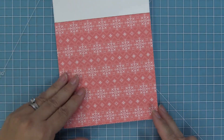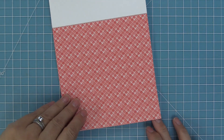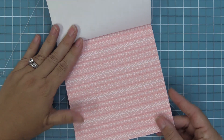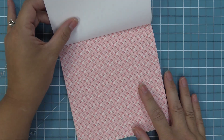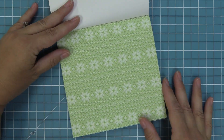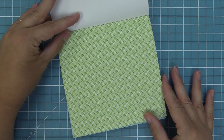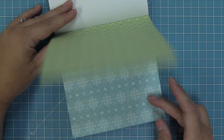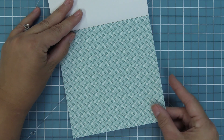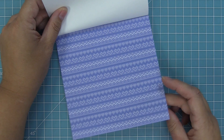Now here is the 6x6 pad. It has 36 sheets, which means you get three of each of the papers, and in the 6x6 pad the designs are reduced down for a smaller size. It kind of just depends on your project whether you want to use the 12x12 or the 6x6. These little mini prints are so cute and you have them in the same gorgeous colors — the red and the pink, the green, the turquoise, the blue, and the beige.